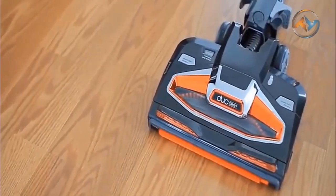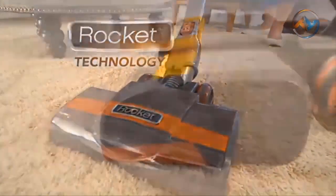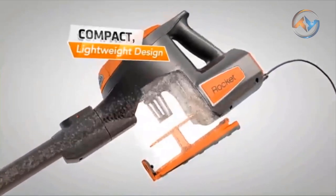Now, we have our final product. Let's look at the Shark Rocket Ultralight Vacuum, which delivers outstanding versatility and handheld vacuum convenience. The corded stick vacuum, Shark Rocket Ultralight Vacuum, easily converts into a handheld vacuum for versatile floor-to-ceiling cleaning.